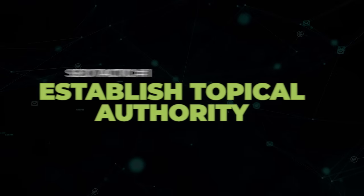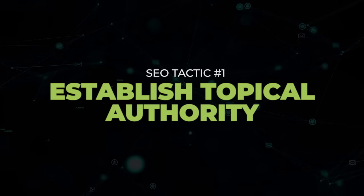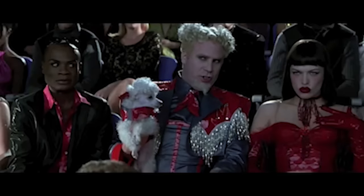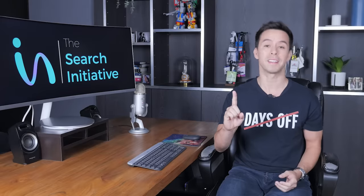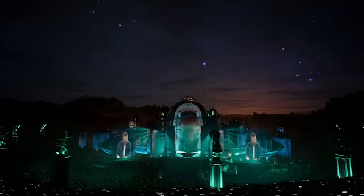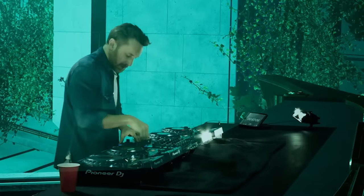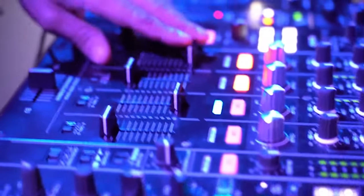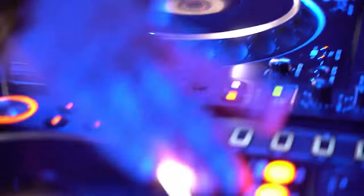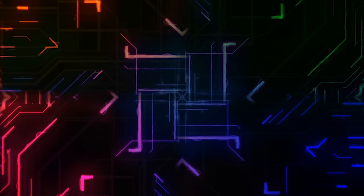The first thing we did in the content category was work on establishing topical authority. Topical authority is a super hot topic right now in SEO, and for good reason — because it works. Just because you wrote a single piece of content on something doesn't mean you're an expert in it and deserve to rank. For example, if you have a website on music, writing one article on turntables doesn't make you David Guetta. You need to cover more pieces on turntables and answer more questions on it before Google will see you as a turntable expert. And after you create those articles, you need to interlink them together in an intelligent fashion.